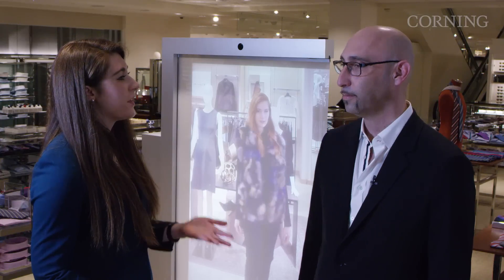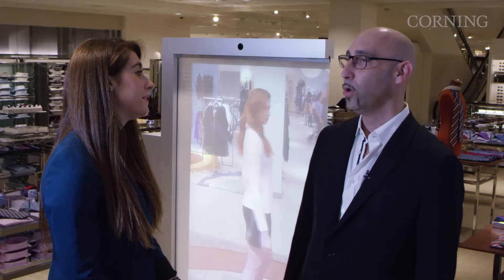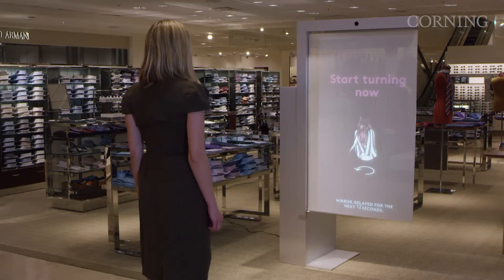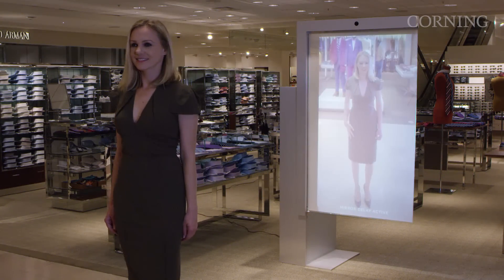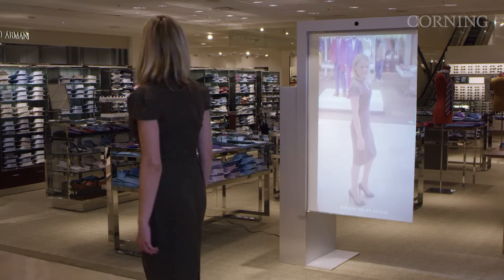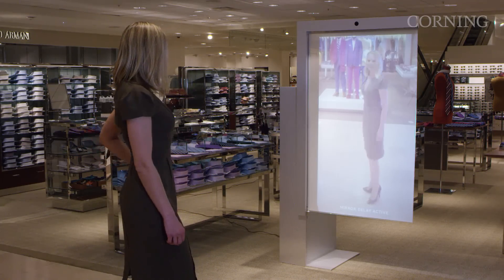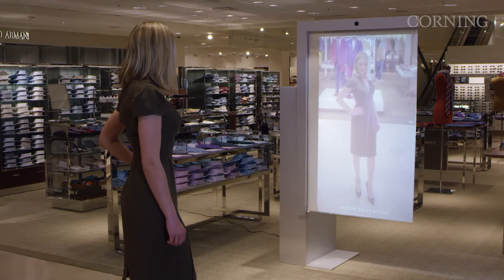Can you walk me through how a customer here at Neiman Marcus might use this mirror when they're shopping? We have a few use cases. The first one is the 360 — a customer can stand in front of the mirror and with a single click, the mirror turns them around every four seconds delay, and they can see how they look from the back, replay it, and share it — all these use cases in 20 seconds.